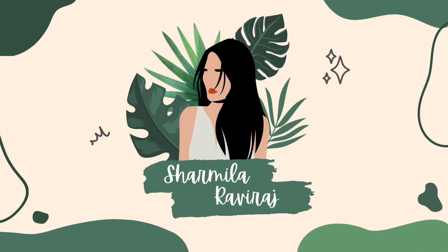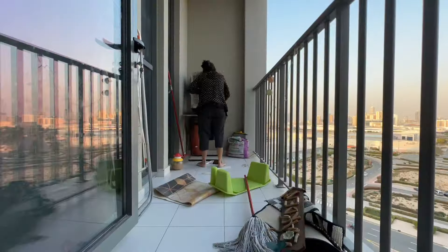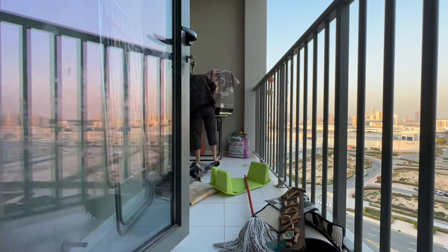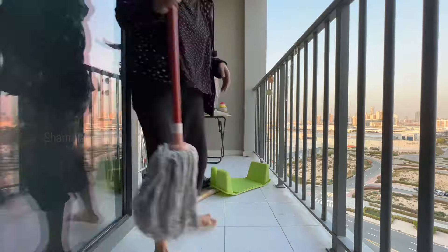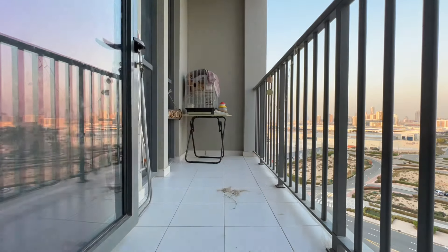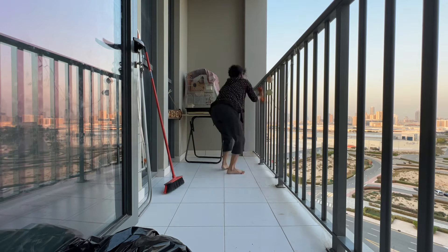Hello all, welcome back to my channel. This video is a balcony makeover video. We have a bird, so it is a bit messy. I am doing a big makeover — we have already taken out the wooden flooring. There is a big dirty wall, and mostly this was used as a storage room with a lot of storage.